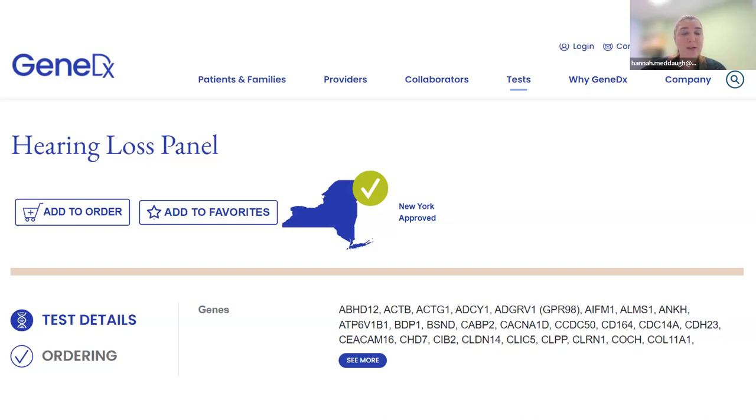One important note about the evaluation process: there is extremely limited access to genetic services in Louisiana. For non-urgent cases, it could take a year or more to get an appointment — which is unfortunate but reflects the current landscape. Families should be counseled about this wait time in advance.